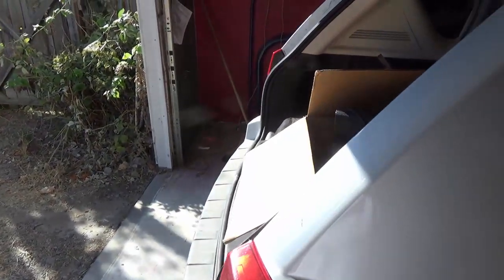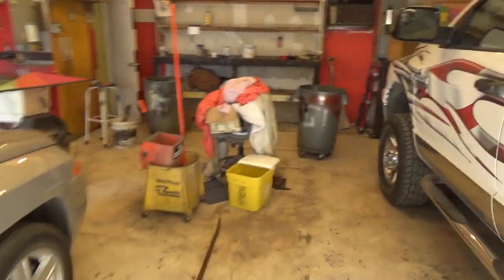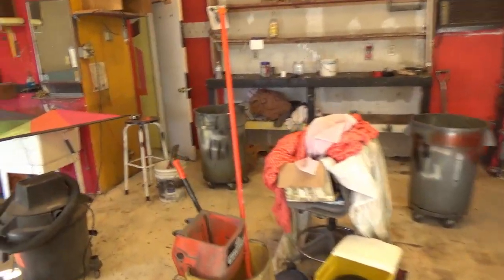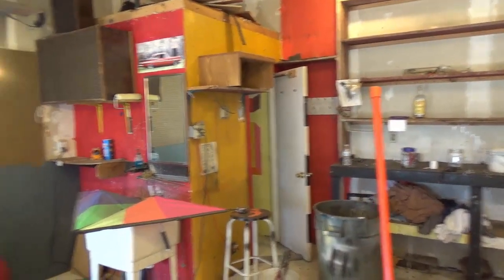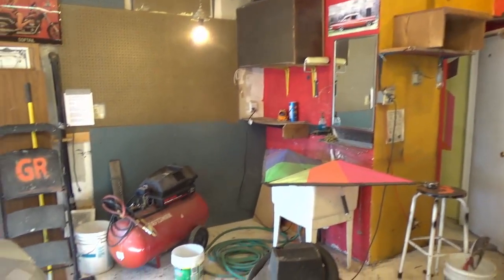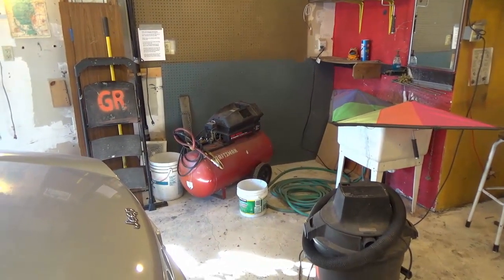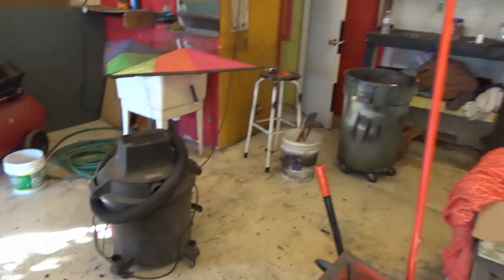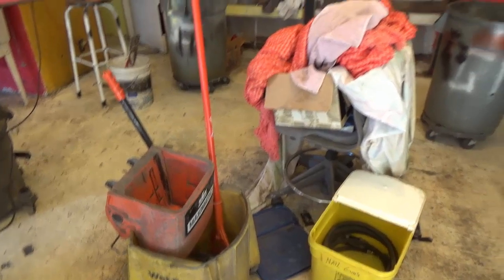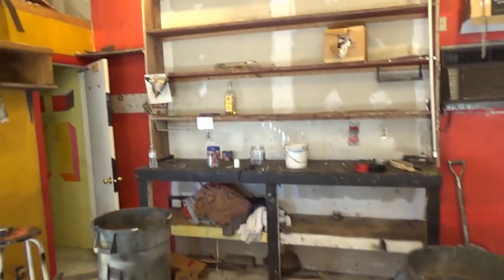We're almost done. Maybe by the time I put this on, we may be all the way out of here. As you can see, this garage is pretty much empty. I've got to use that yet to blow out my airlines for my underground sprinkler system. Actually, I'm going to do a little vacuuming, cleaning up, and then that stuff will be all taken out of here also. But you can see, she's pretty much empty other than that.